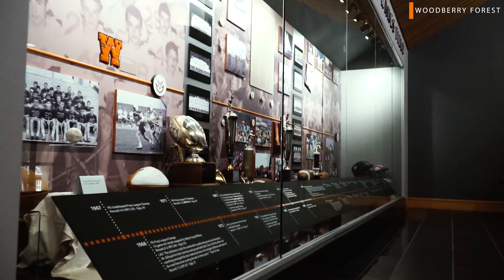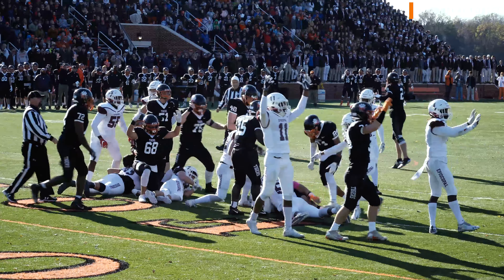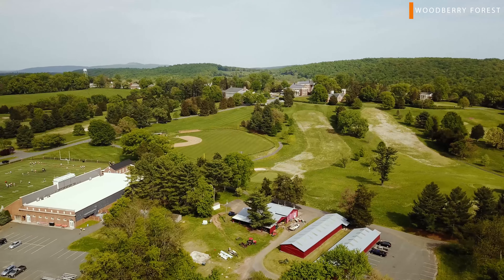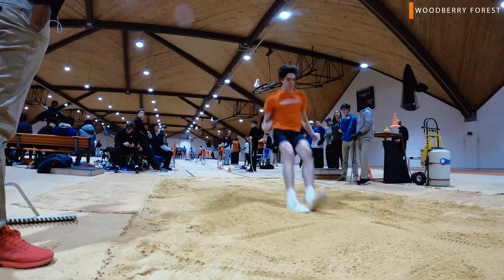Now we're at Johnson Stadium at Hades Field where we have our football games and lacrosse games. Just nearby is our soccer field and outdoor track facility. And then there's our baseball field which is surrounded by our golf course, plus the Barb which houses our indoor track facility and indoor swimming pool.